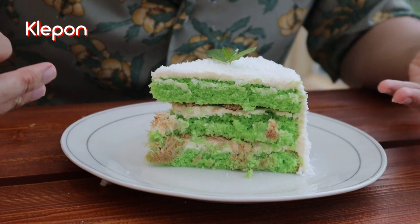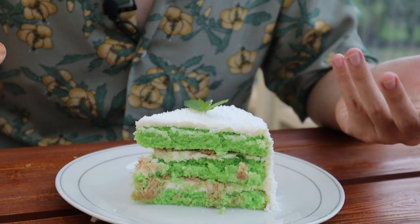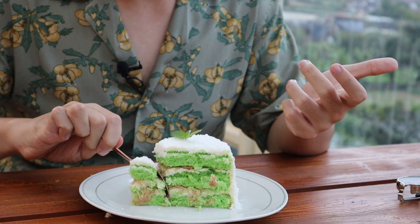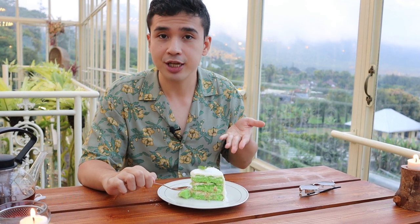This is the klepon cake — it's a type of Balinese traditional dessert. It's usually quite sweet, with a good amount of brown sugar and coconut flakes. It tastes like klepon: there's a good amount of brown sugar and coconut flakes, but the texture is pretty different. There's the spongy cake texture in it, which is a pretty good substitute. I can get used to this — very delicious.